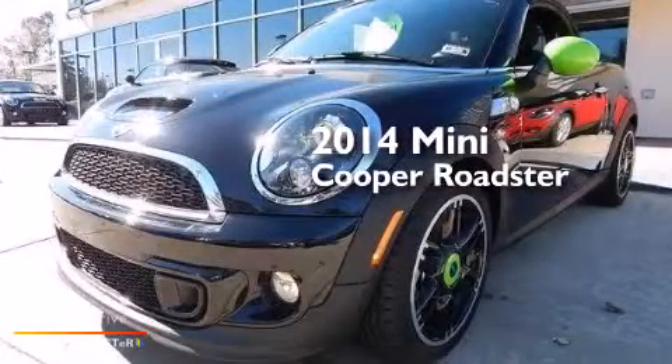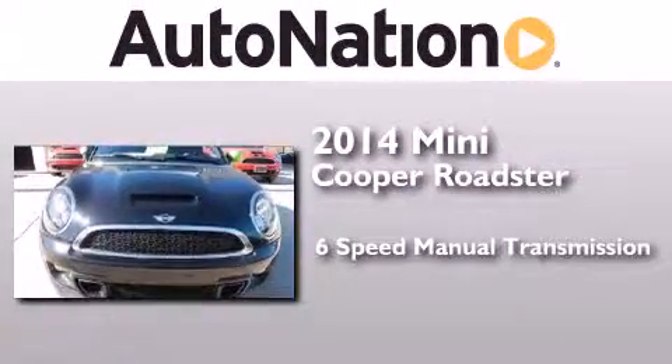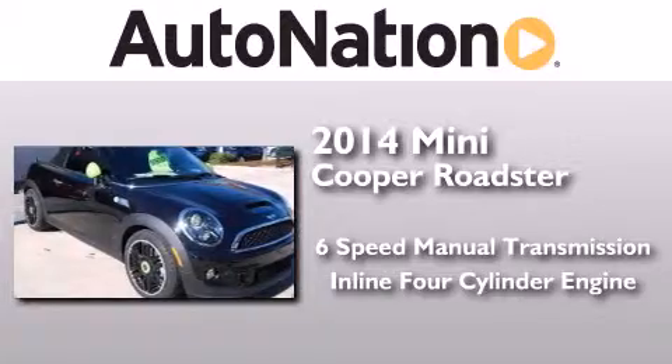This is a brand new 2014 Mini Cooper Roadster. This compact has a six-speed manual transmission and an inline four-cylinder engine.